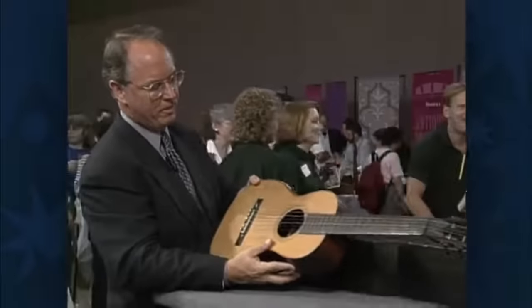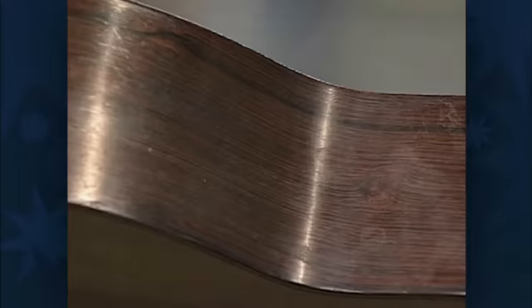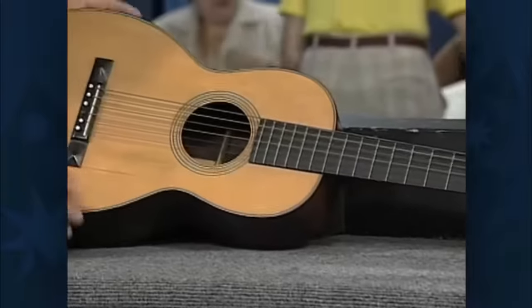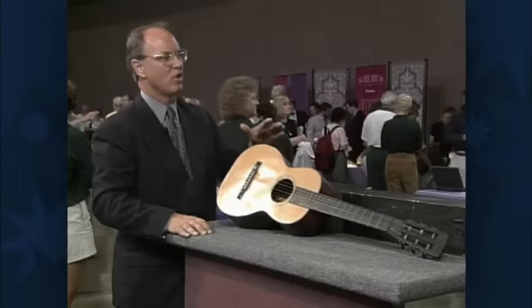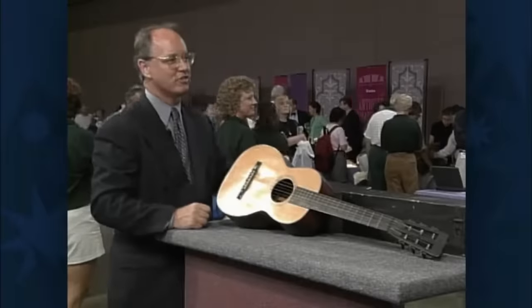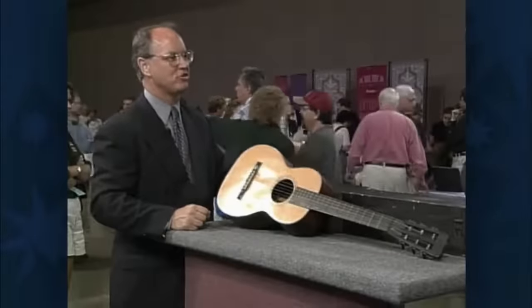What this is is a C.F. Martin 0-28, as they call it. It has a spruce front, rosewood sides and back with inlay, and this is called a pyramid bridge, which was very popular in the 19th century. This style of guitar is called a parlor guitar. There were entire bands that ladies would form back at the turn of the century — I've seen old photographs of entire bands of ladies and gentlemen with mandolins and guitars, actually going out and playing in public in these stringed instrument bands.